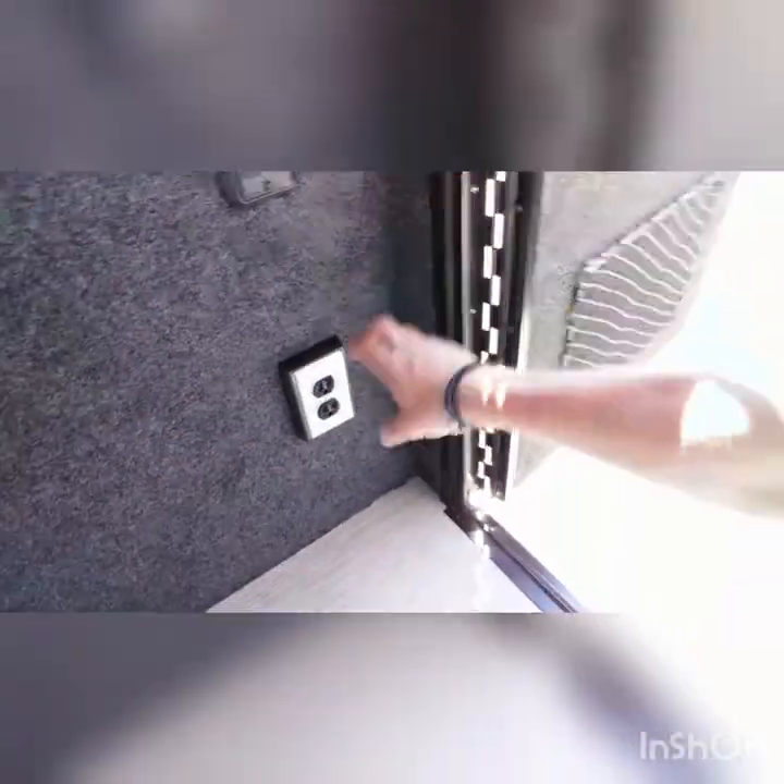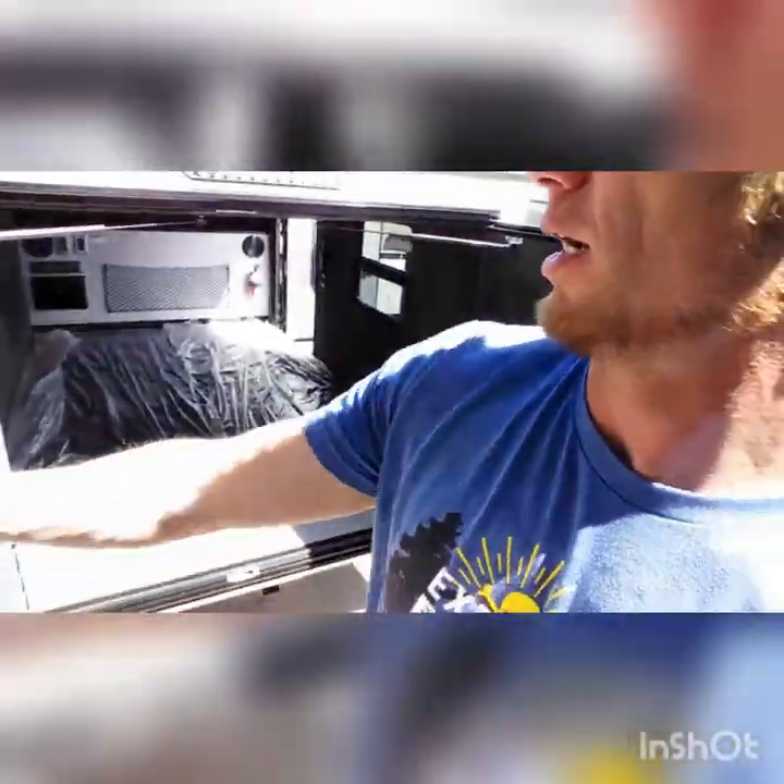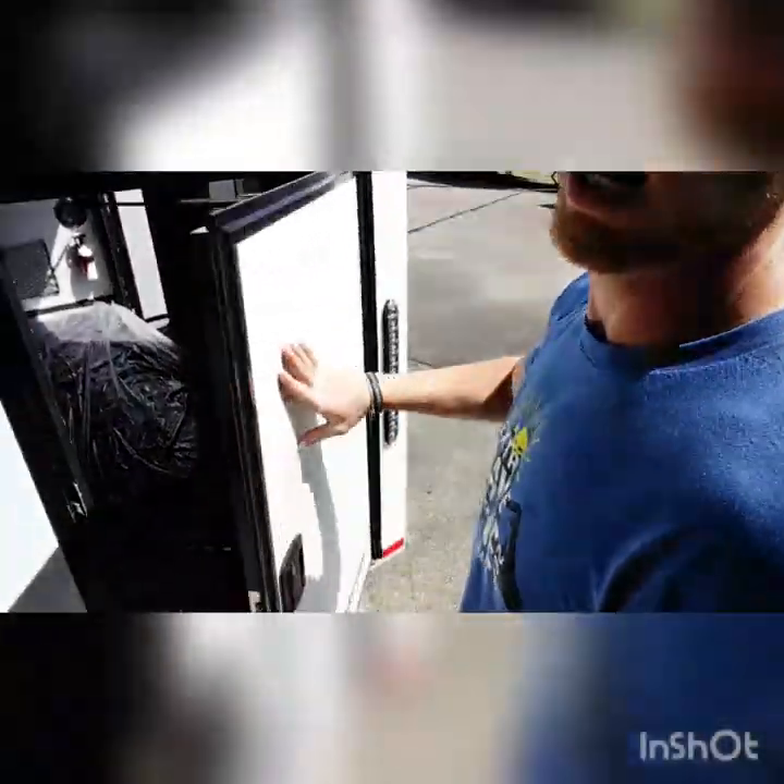Four stabilizer jacks underneath so you can stabilize yourself without moving around. Right here's your back porch light and your interior dome lights, plus some more outlets. You've got two rear doors for easy loading, easy closing, easy operating.